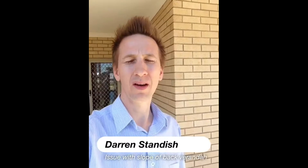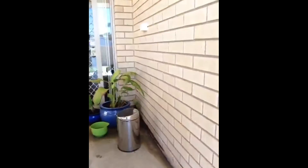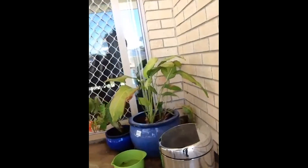Hi, this is Darren from Property Prosperity, just showing the issue here with the client's back veranda. Obviously you can see here, as far as the concrete's done, that's all sort of sloped away from the house. But we've got a bit of an issue here in the corner, as you can see the water seems to be pooling up in the corner there, causing a bit of a hassle.